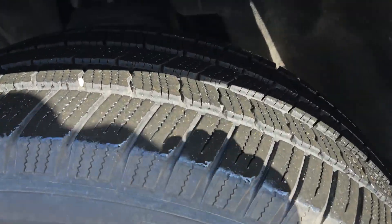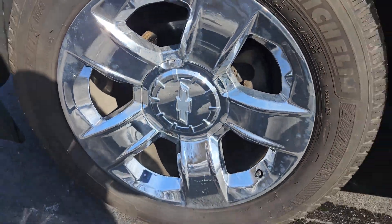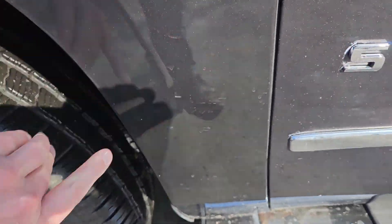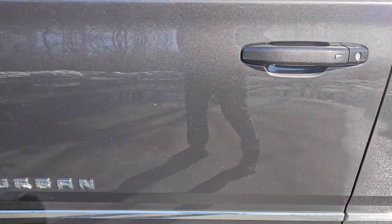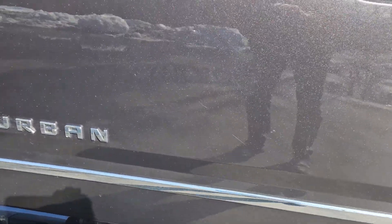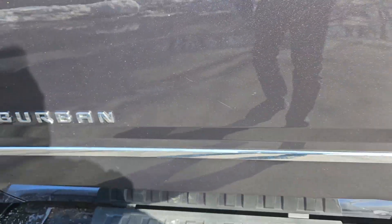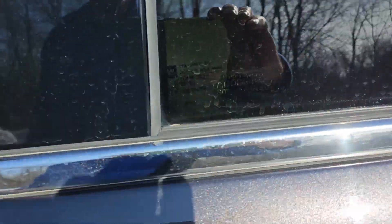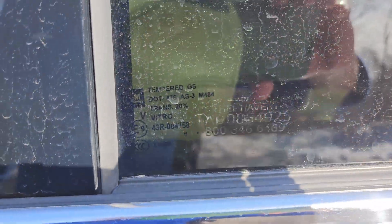Tires look like they still have plenty of tread, rims and rotors. Driver's door looks like it's in pretty good shape, just a few light cosmetic scratches as you can see — easy to buff out — same with your passenger door. You got the anti-theft located in the corners of all your windows, so make sure you let your insurance companies know about it; a lot of them will give discounts.